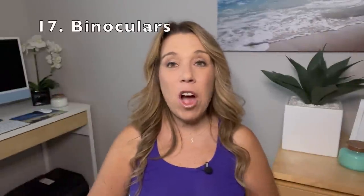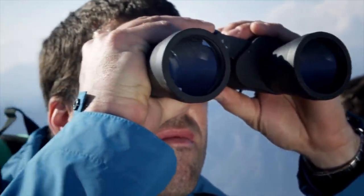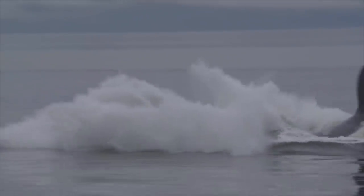You may want to bring binoculars as well. This is especially the case if you are on an Alaskan cruise or a Canada New England cruise where you may see whales and other marine life, but it can be the case even in the Caribbean. And of course, you'll make great use of these on the cruise ship as well.